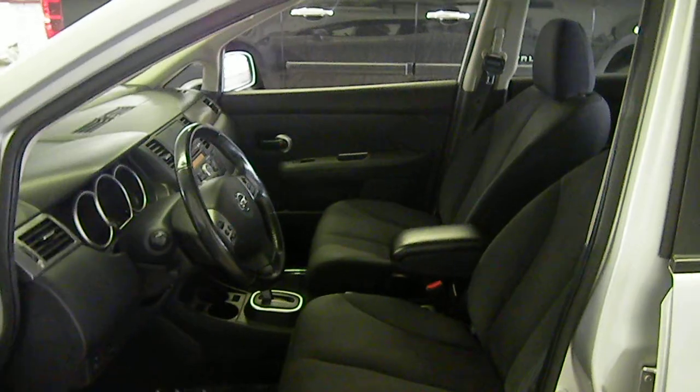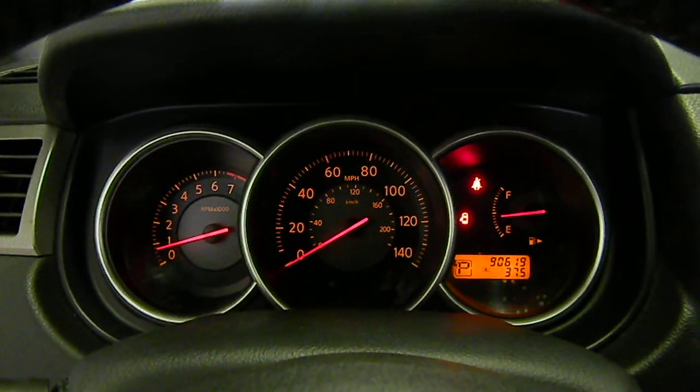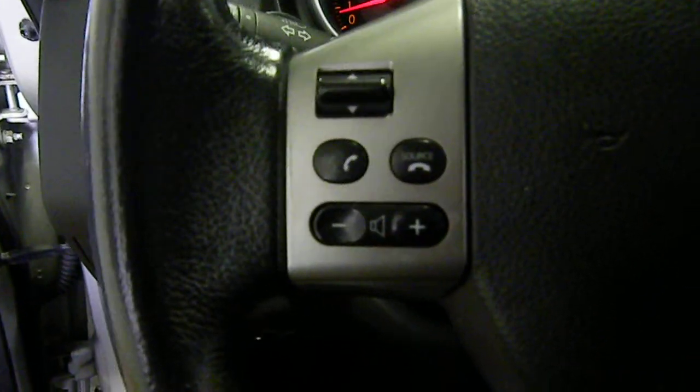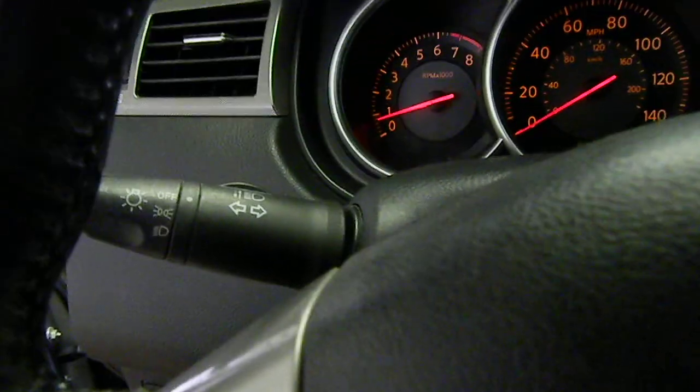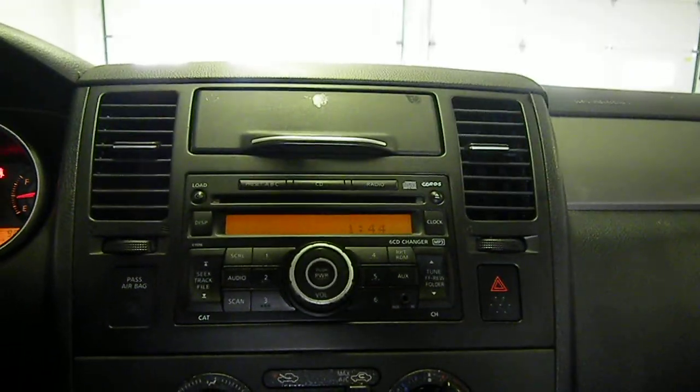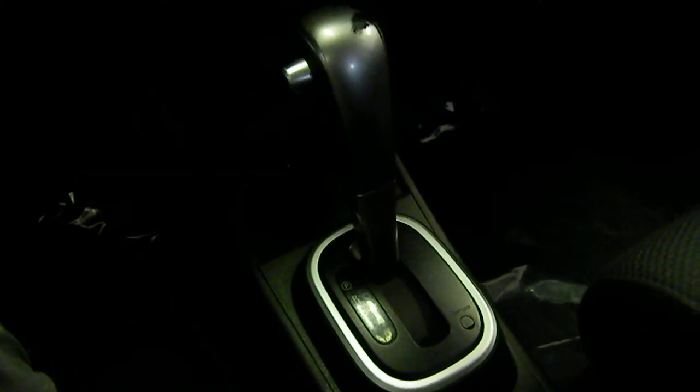It's got dark grey interior cloth seats. The phone, Bluetooth option, as well as cruise control, auto lights, CD player radio system stock from Nissan, air conditioning, automatic.